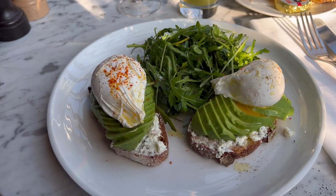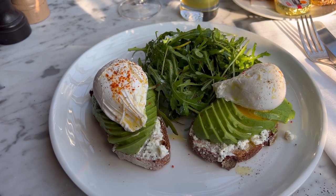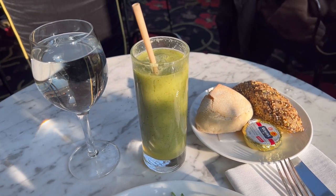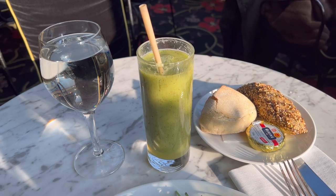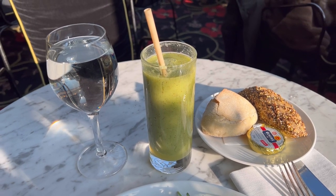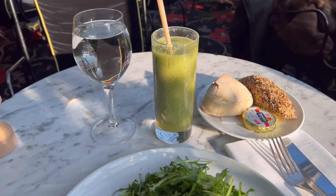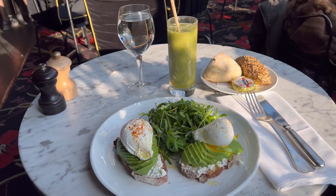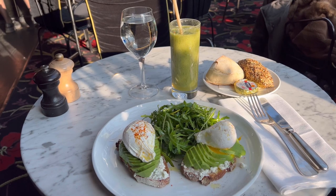Little quick brunch — I'll show you in a minute. That's the best avocado toast in town, with a green smoothie. This is pear, kiwi, apple, and something else — spinach, I think. This is delicious, delicious. And we are at Café Matignon.